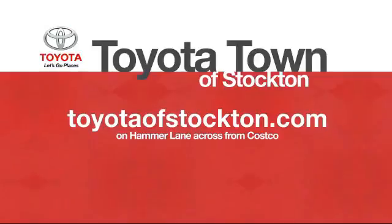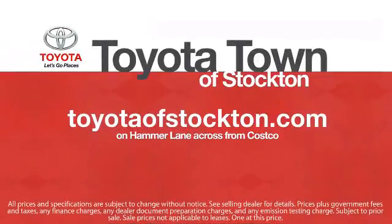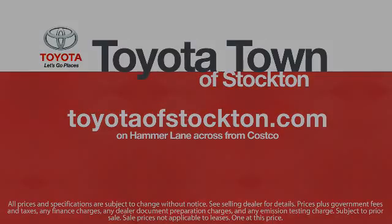So give us a call or stop by. We're located at 2150 East Hammer Lane in Stockton. You can also find Toyota Town of Stockton online.